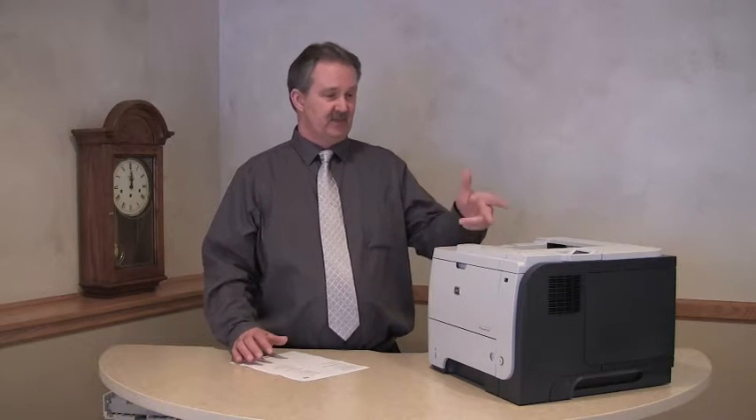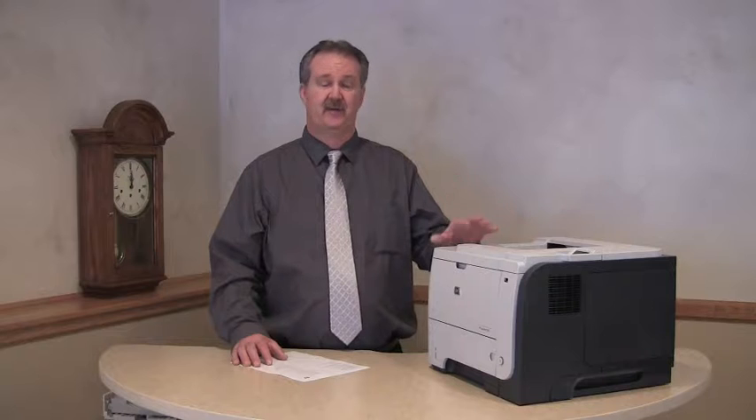They represent a great value. This particular machine, an HP P3015N, brand new, sold for $650 and came with a starter toner cartridge.